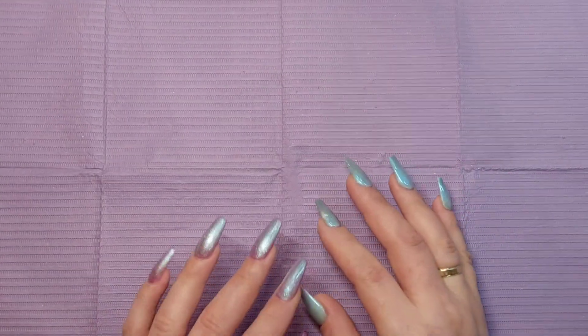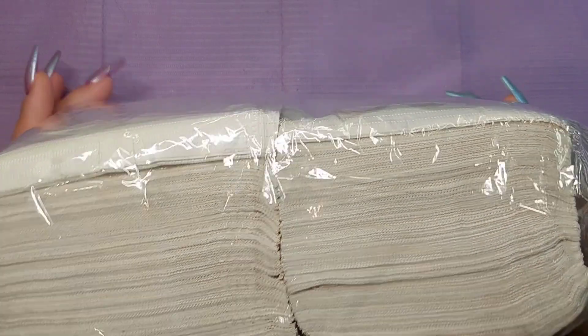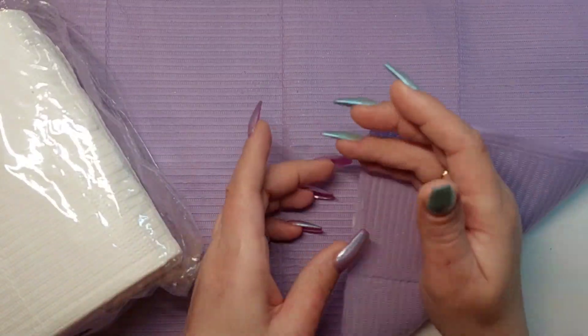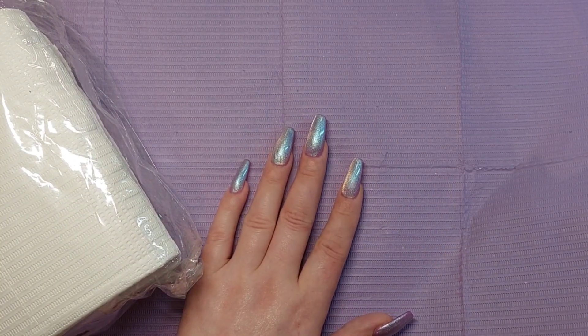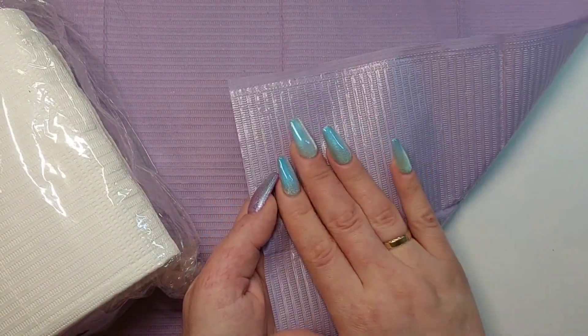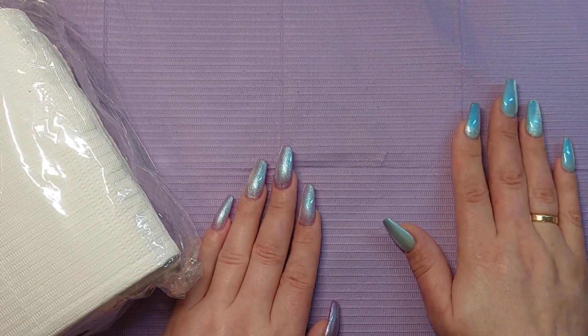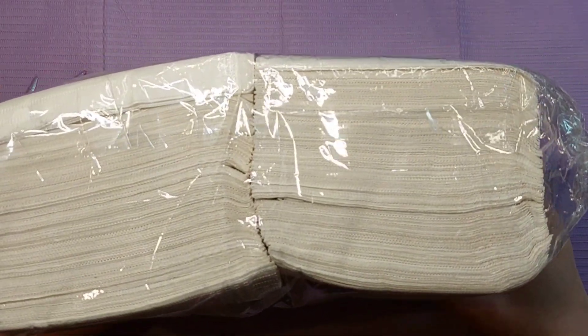Hey guys, welcome back to another video! I have an AliExpress haul today. This first item is a big bunch of towels — they're meant to be used by dentists and such. They have paper on the top and plastic on the bottom so liquid won't go through, but they're very thin and rip easily. Very nice to use as something to have under when you're doing nails.